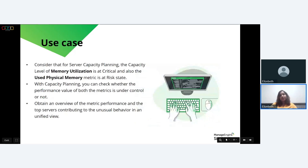Consider a use case where you have a server capacity planning monitor in which the capacity level of the memory utilization metric is at a critical state and the used physical memory metric is at a risk state. With capacity planning, you can check whether the performance values of both metrics are under control and obtain an overview of the metric performance, along with the top servers contributing to unusual behavior, all in a unified view. Let's go to the UI to see how these metrics are monitored and how to add a threshold profile with custom metric values for CPU in the capacity planning monitor.